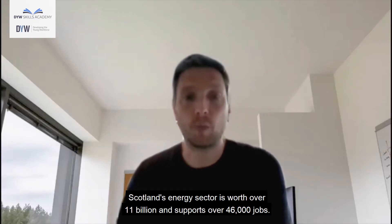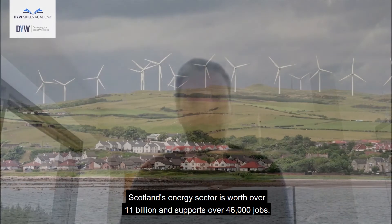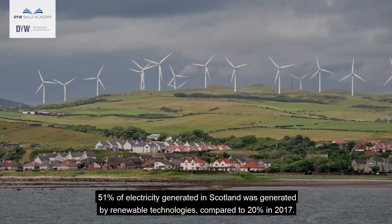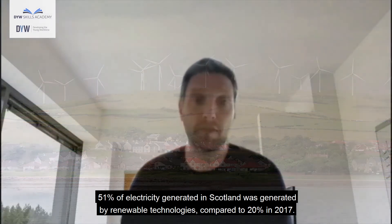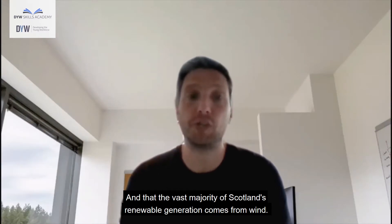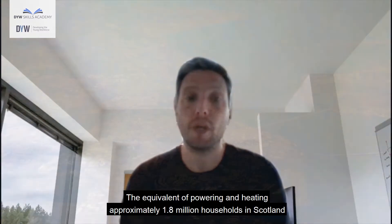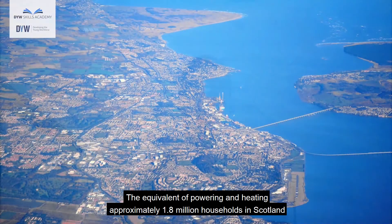Scotland's energy sector is worth over 11 billion and supports over 46,000 jobs. 51% of electricity generated in Scotland was generated by renewable technologies, compared to 20% in 2017, and the vast majority of Scotland's renewable generation comes from wind — the equivalent of powering and heating approximately 1.8 million households in Scotland.